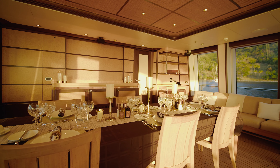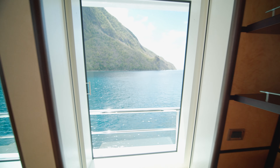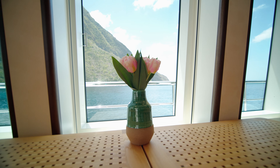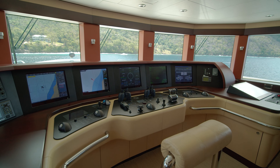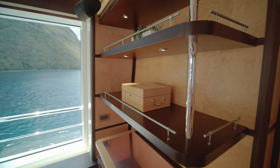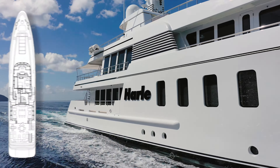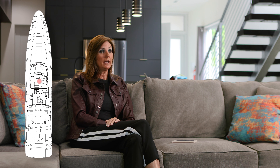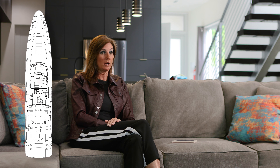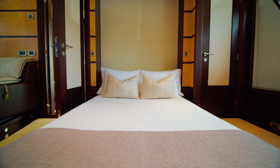One of the main features of Harle is her bridge deck, and this is an area where you really get the best of both worlds. In addition to the guest cabins on the main deck, there is also a proper office on the bridge deck. This large, spacious room can also be transformed into the sixth stateroom, equipped with a full fold-down double Murphy bed.